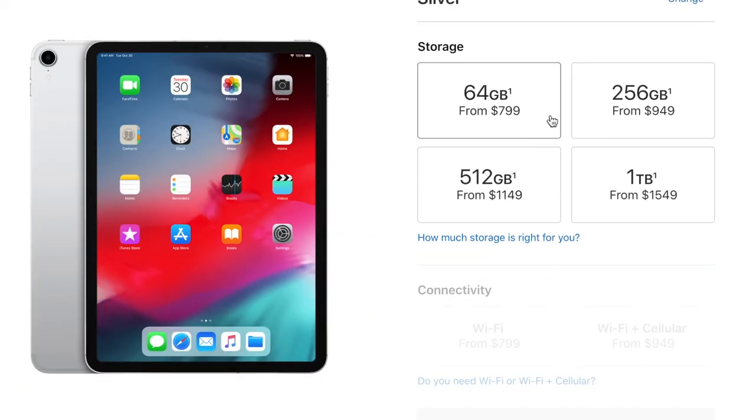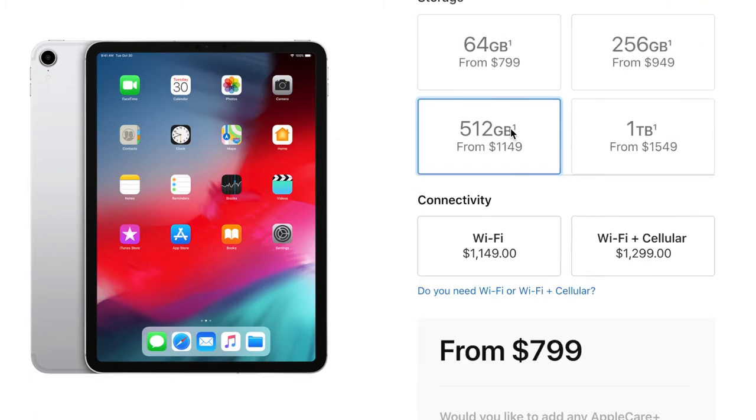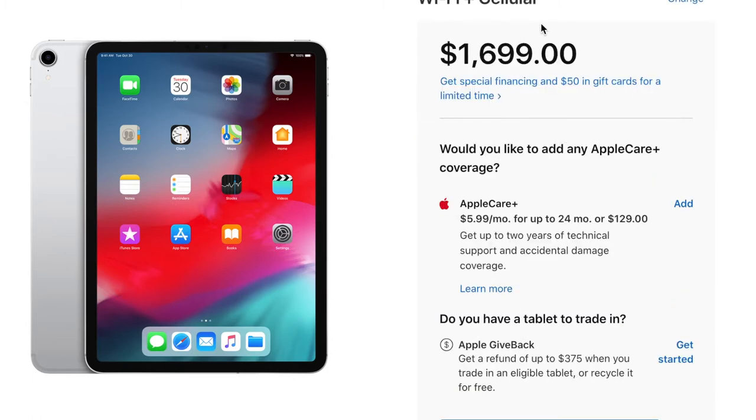Even if you want to add LTE to the iPad Pro, that's only an extra $150, which is still cheaper than the iPhone XS and XS Max. The base storage on the iPad Pro is 64 gigabytes, but you can go all the way up to 256, 512, or even a full terabyte of storage. The one-terabyte model is going to cost you $1,900 without tax — I'll pass on that one.